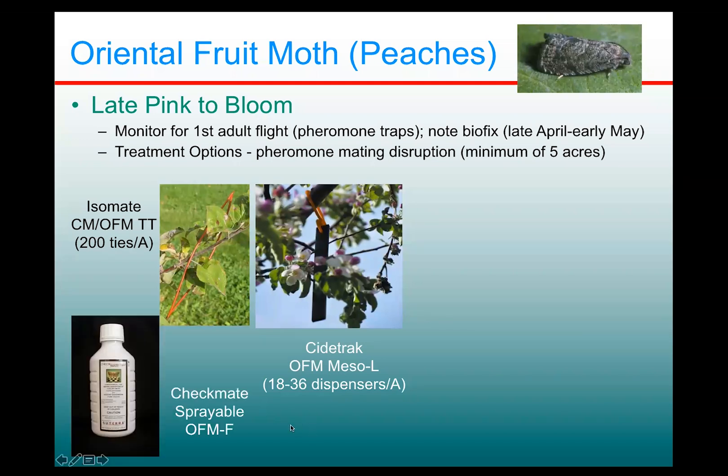Additionally, there is a sprayable option for Oriental fruit moth. We generally don't recommend sprayables for mating disruption, except for this species, just because it is so sensitive and so easy to disrupt. A sprayable formulation, especially if you don't have a particularly rainy period, is obviously very easy to apply — put it into your tank and spray it out as you would any crop protectant. This Checkmate sprayable OFM F is available and can be used.